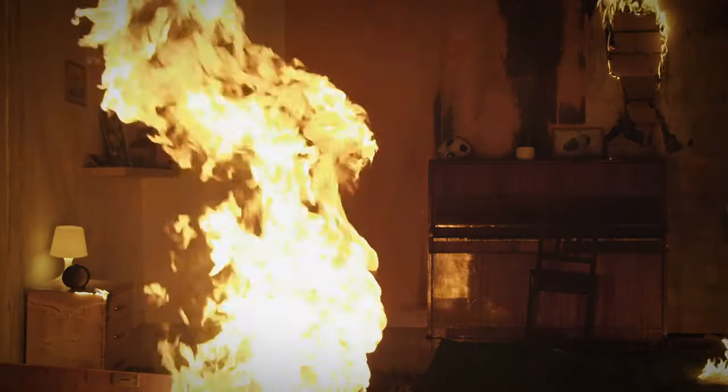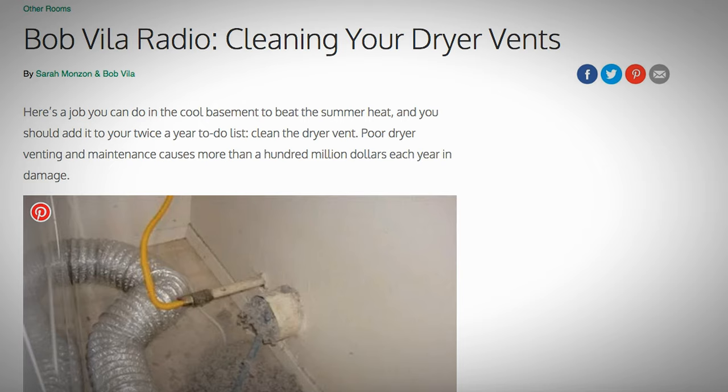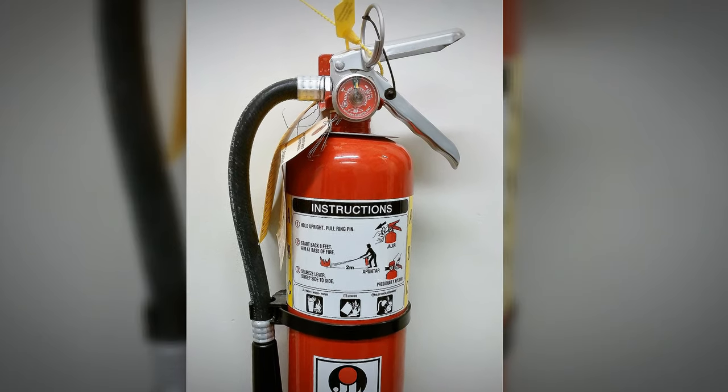Number three: only you can prevent home fires. Most home fires are preventable, so including safety maintenance chores on your to-do list may save lives — and all of these just take a few minutes. Check the clothes dryer ducts for any lint buildup. For step-by-step instructions on how to thoroughly clean your dryer vents, I've included a link below. You could also hire a professional to do this for you.